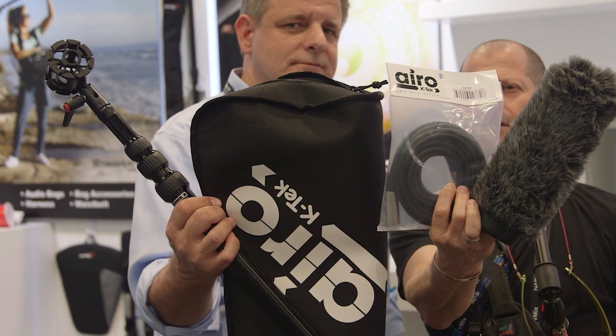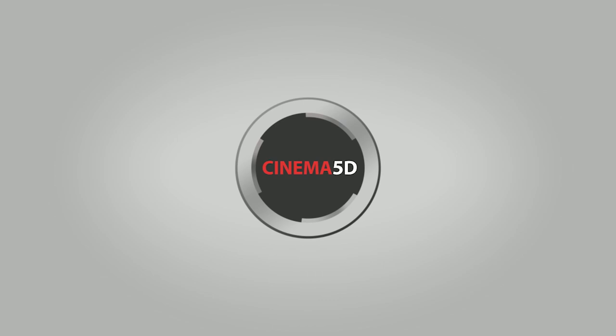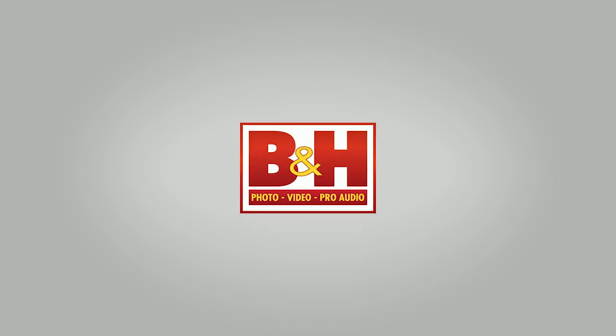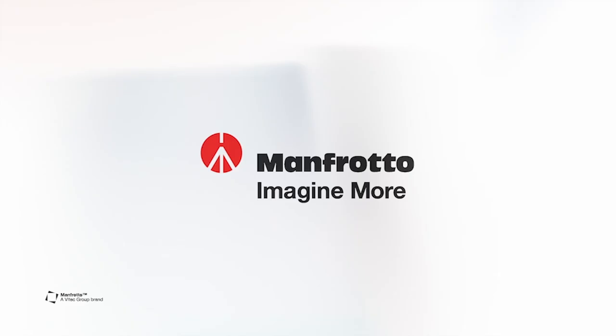Here is the Aero Entry-Level Sound Kit made by K-TEC. I'm Johnny from Cinema 5D and I'm here with Tino from K-TEC.